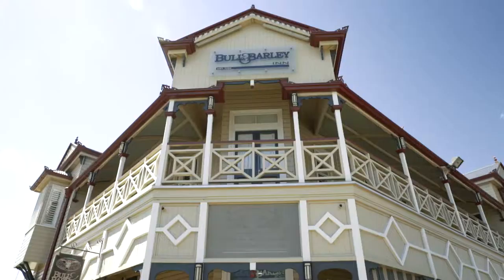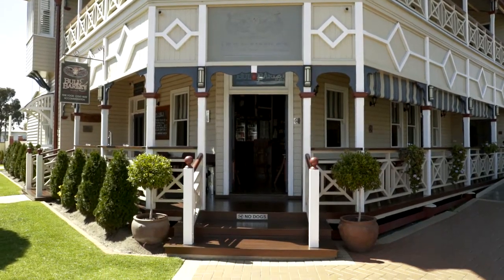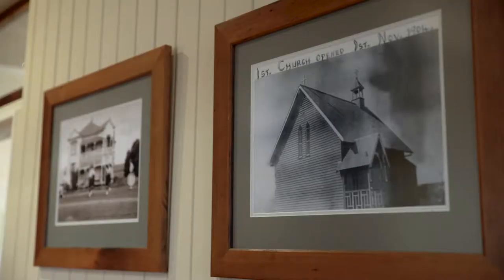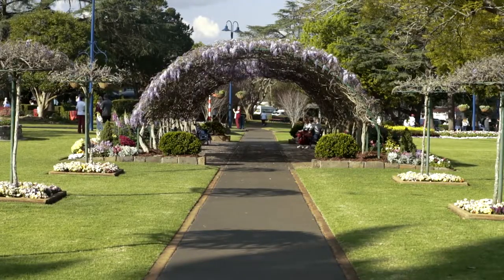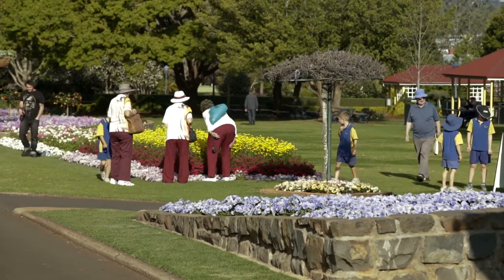We have a lot of heritage and character buildings in our towns, in our CBD and in our districts. We like to encourage people to do up the facade in keeping with our heritage and character. They are one of the things that people come to see — our gardens, our historic buildings and our parks. So it's very important to the landscape.